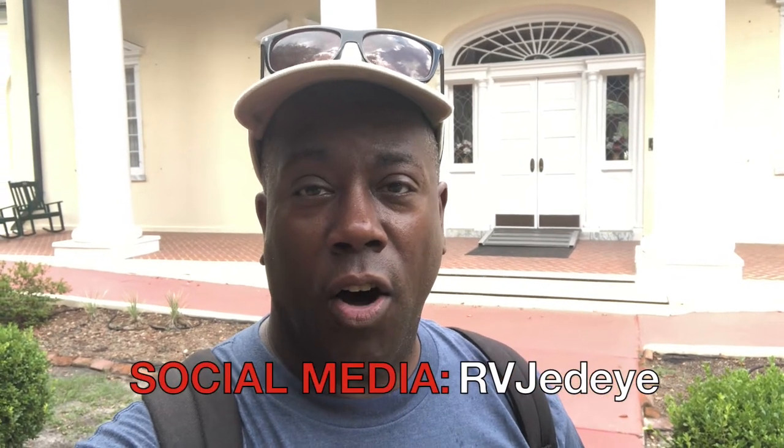Hope you liked it. A reminder — make sure you follow me on all social media at RVJedi, and you can follow me on my blog at RVJedi.com. Get out there, RV, enjoy, and explore wherever you're at.